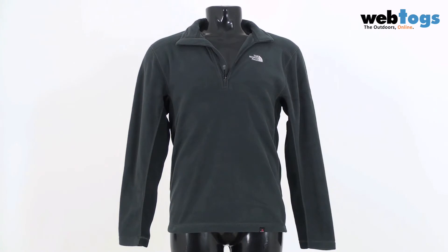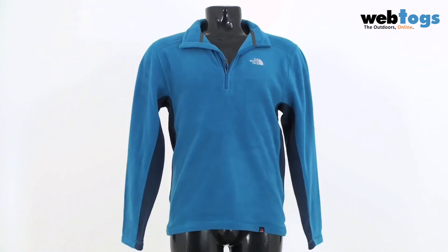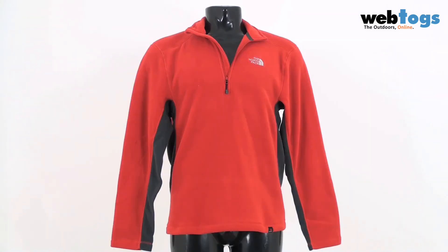Colour wise, I'm wearing the Chilli Pepper Red. There's also the Asphalt Grey and Black, the Ivy Green and Fig Green, the Boulder Blue and Deep Water Blue, and the Molten Red. There may be other colours available at webtogs.co.uk.